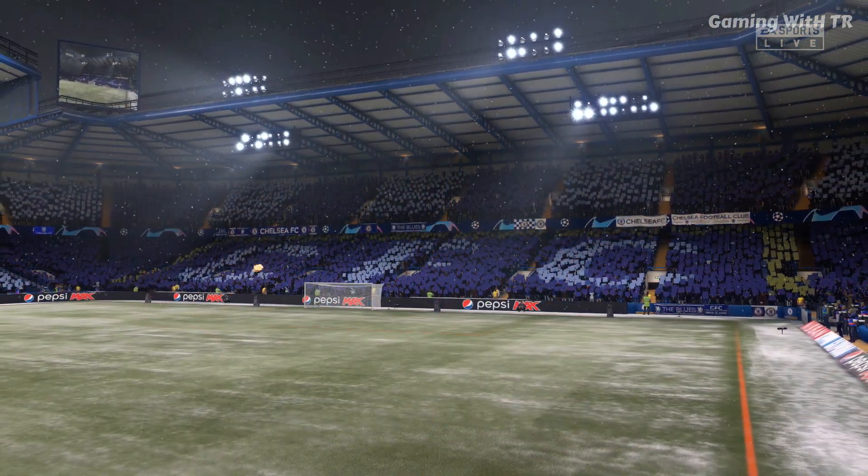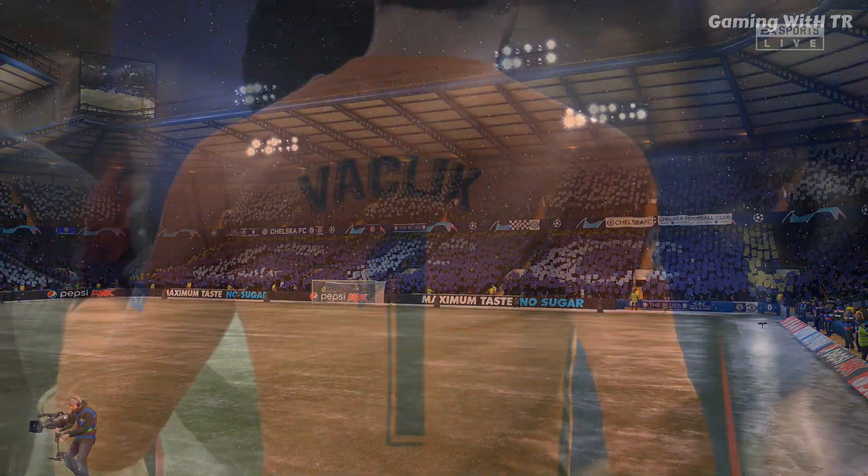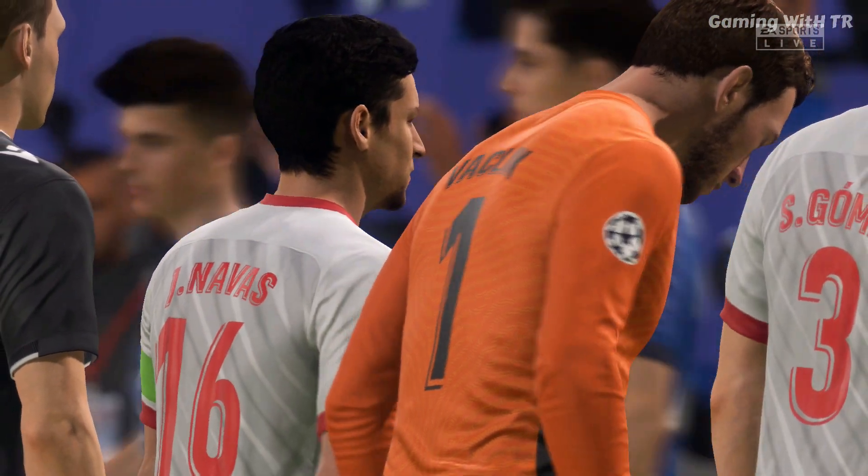And we've got so much to look forward to. This is where it all begins in Europe's premier club competition, the UEFA Champions League — the group stage, match day one action.